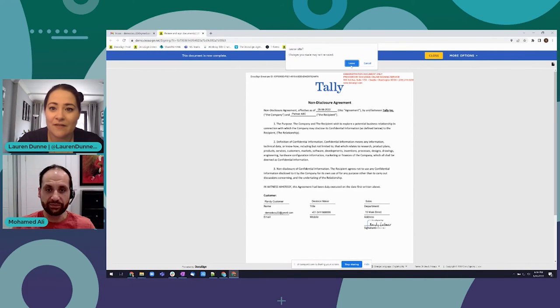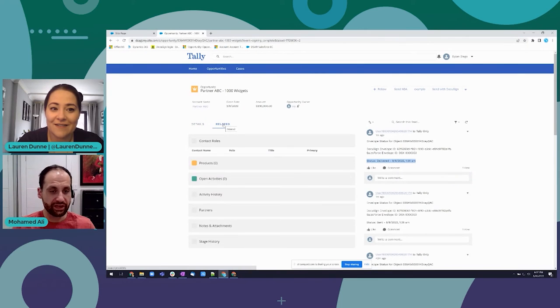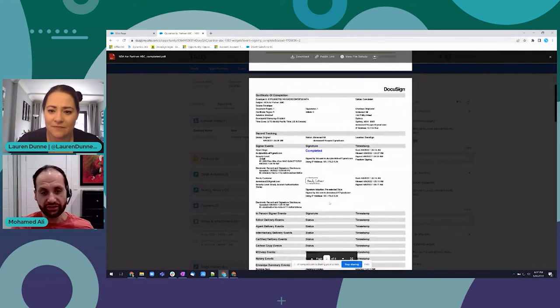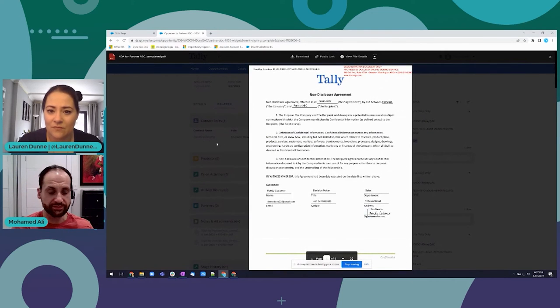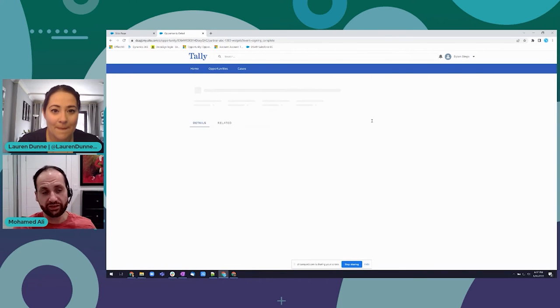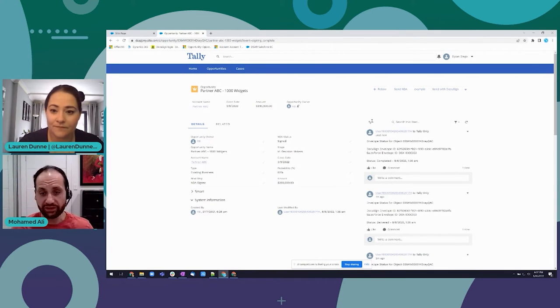We're capturing everything in an audit log in the background as well to prove they're the one who signed it. The document is all there - it's all in the Experience Cloud too, so the partner can see all this information. It's now in a status of 'Signed.' If I click Refresh we should get a new Chatter update as well. That's the first part - I'll delve into the Flow part quickly and then show an example of how Apex can make this more robust. There we go - completed status.